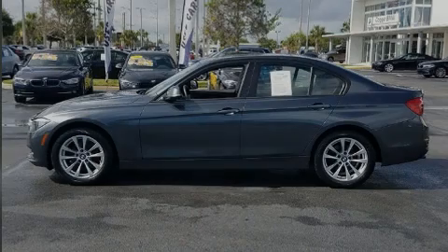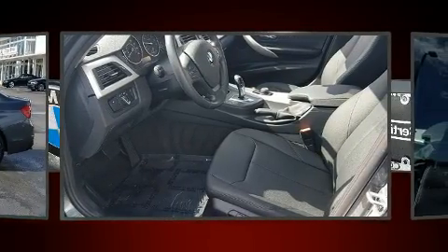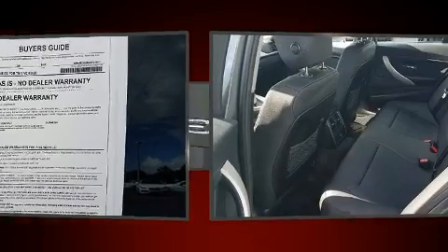Sensibility and practicality define the 2016 BMW 320i. Performance and efficiency are both prioritized thanks to the 2.0-liter 4-cylinder engine. For added security, dynamic stability control supplements the drivetrain.